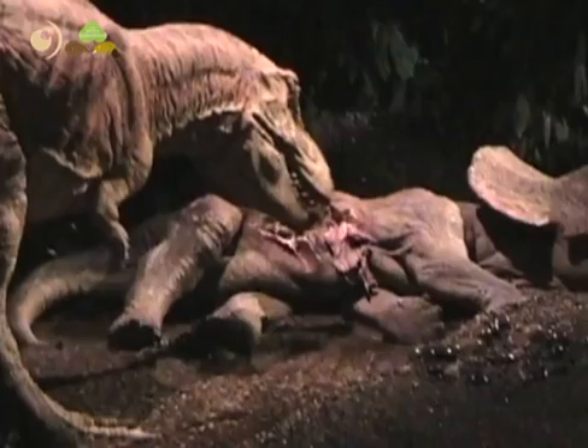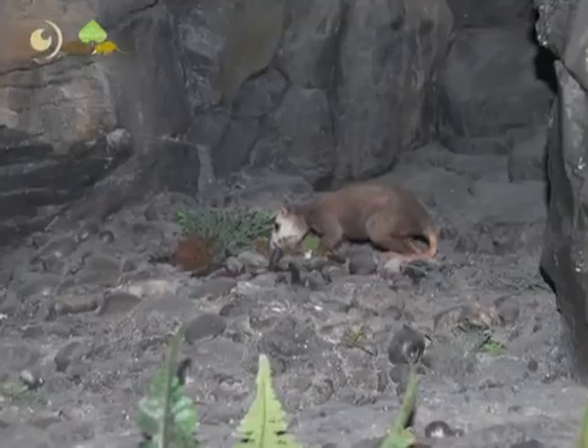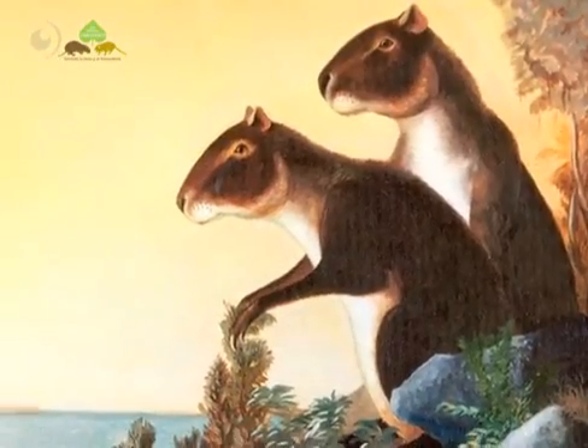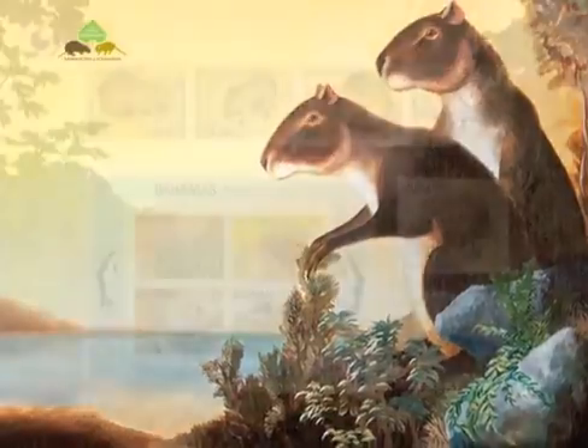Before humans arrived, around 120 species of land mammal, excluding bats, occurred in the Caribbean region. Many have now gone extinct, some of them very recently, with possibly only 15 surviving today, of which 13 are species of the hutia.